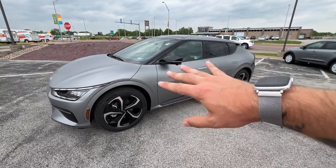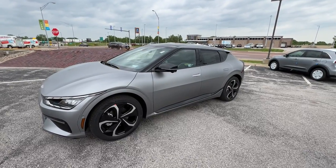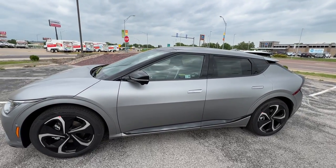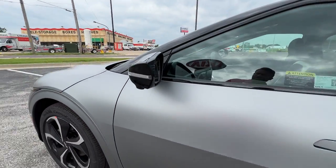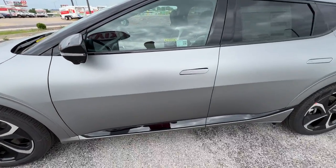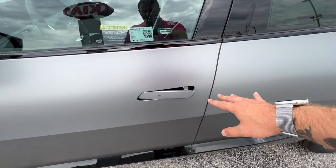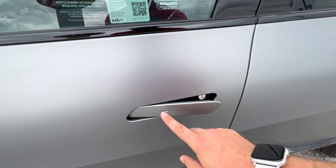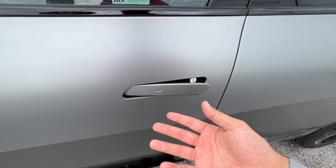We've got a two-tone appearance with black painted A, B, and C pillars, as well as on the hatch and the mirrors. Turn indicators will be on the mirrors. You've got a 360-degree camera system, so of course you've got your side cameras right here. Blind spot monitors on the mirrors — these are also power folding. You've got flush door handles. It's actually running right now.